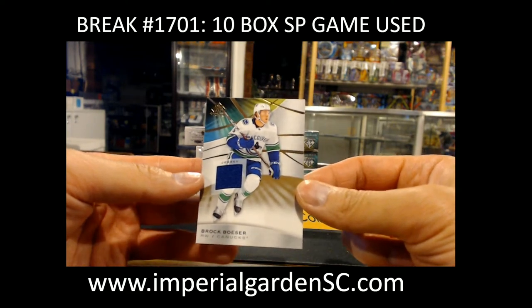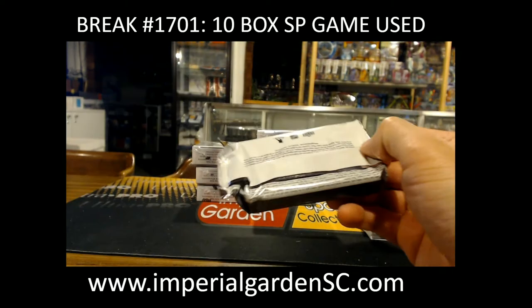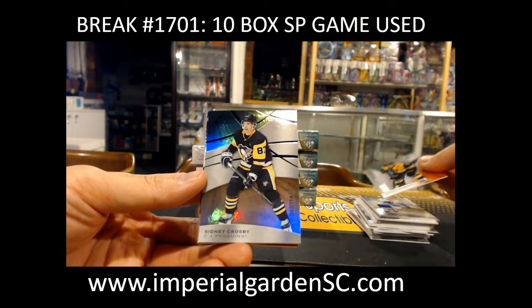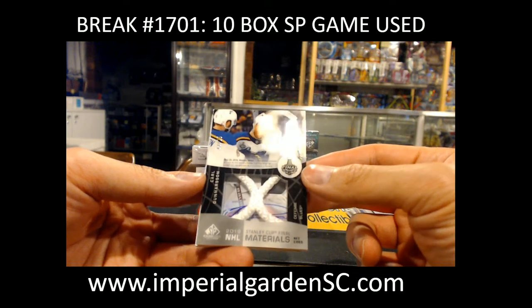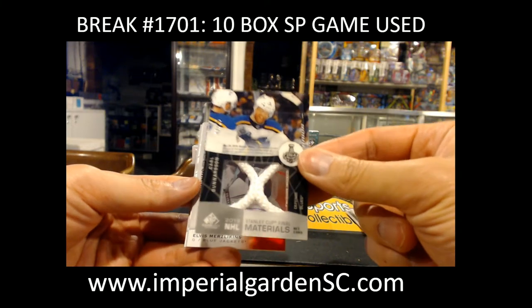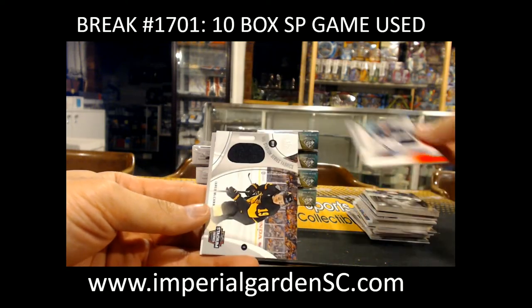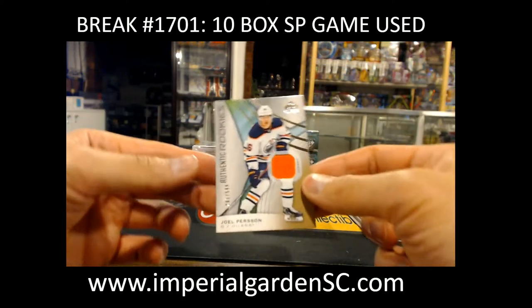Brock Boeser game use jersey for the Canucks. Trent Frederick 51 out of 116 for the Bruins. Sidney Crosby 42 out of 114 for the Penguins. Stanley Cup Finals net cords 13 of 25 of Carl Gunnerson for the Blues going out to Martha — these are pretty sought-after cards right now. Authentic rookie jersey of Elvis Merzlikins for the Blue Jackets going out to Elijah Goldberg. Stadium Series fabric of Jerry McCann for the Penguins. Joel Pearson jersey for the Oilers.